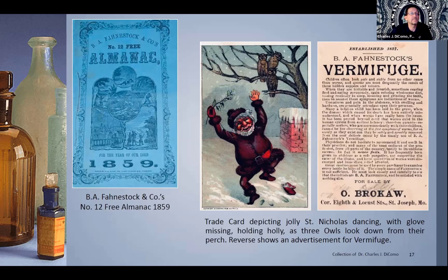You turn the trade card over and it's an advertisement: 'Children often look pale and sickly from no other cause than worms and spasms.' What do you give them? You give them the vermifuge. 'It never fails. Physicians do not hesitate to recommend it.' This is why, pre-FDA, people were asking: what was in that elixir? Did it work? Did it not work? Quack medicine, et cetera.